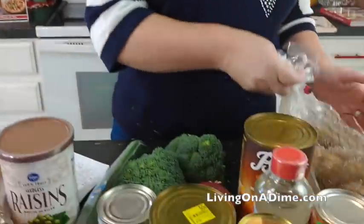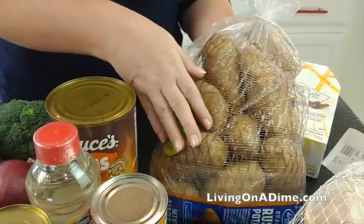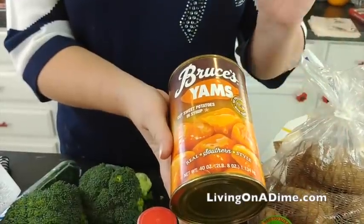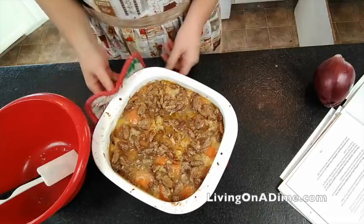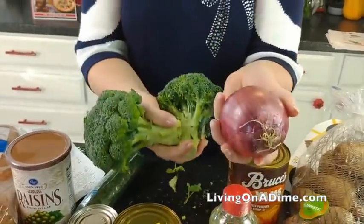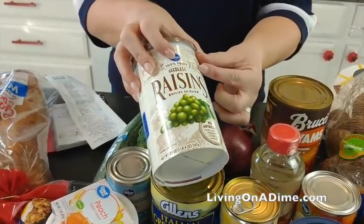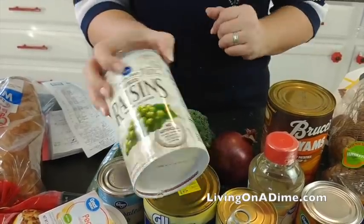Next, we have potatoes — $1.99 for the bag. This will cost approximately 25 to 50 cents for mashed potatoes for my family, and the rest will be used for another meal. I also got a can of yams for about $3. I'm pretty much the only person in my family who likes sweet potatoes, but that's okay. For salads, I got broccoli, onion, and raisins for my broccoli salad that we love. I already had the mayonnaise. I'm only using a portion of the raisins, so the $4 cost comes out to about 50 to 75 cents worth used for this meal.